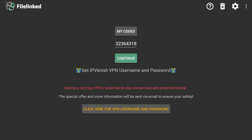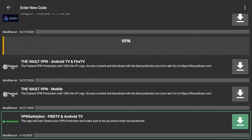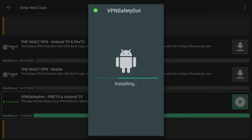Go ahead and open up the File Linked store and use my code 32364318. Once you're done, press continue. It'll give you a notification at the beginning — that notification just states this is an offer for people who don't have a VPN. We're going to scroll down to the VPN section, and here's the VPN Safety Dot application. This app will auto-detect your VPN connection and let you know when it's not protected. Go ahead and install it.